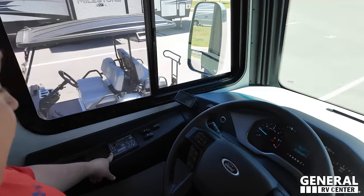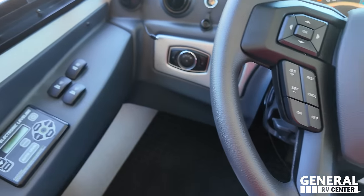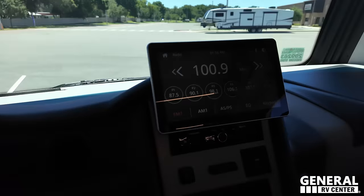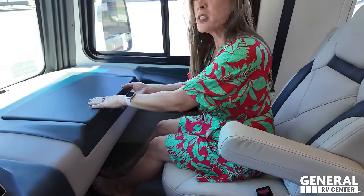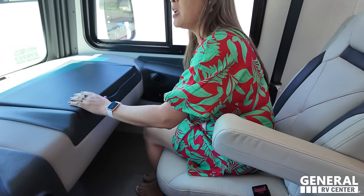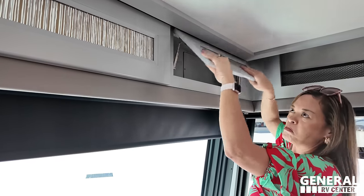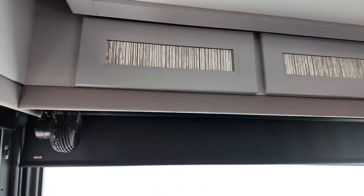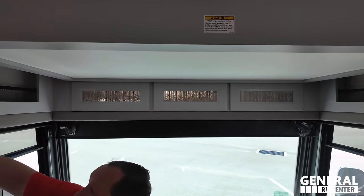The cockpit features the 7.3-liter V8. There's auto leveling, sun visors, a tire pressure monitoring system, and lights control. This is the point of view while driving down the road. We have Apple CarPlay and Android Auto, and cupholders. The co-captain seat is really comfortable with a two-tone look and a workstation. Both seats swivel. There's storage above, and MCD blinds throughout the cockpit area.